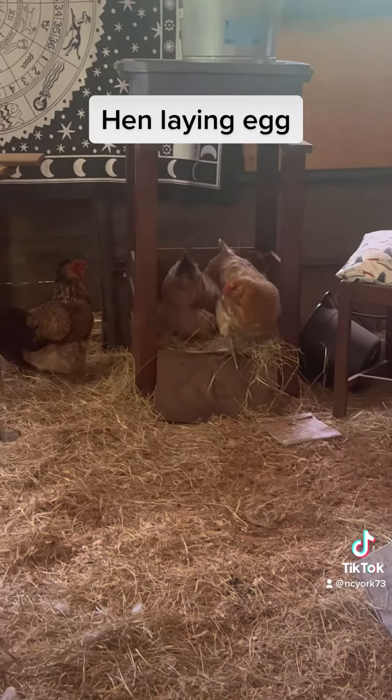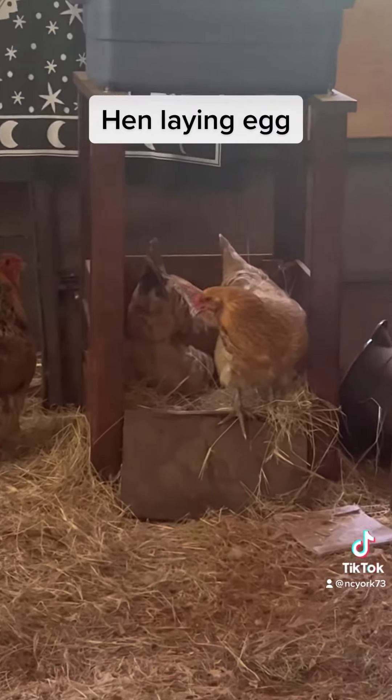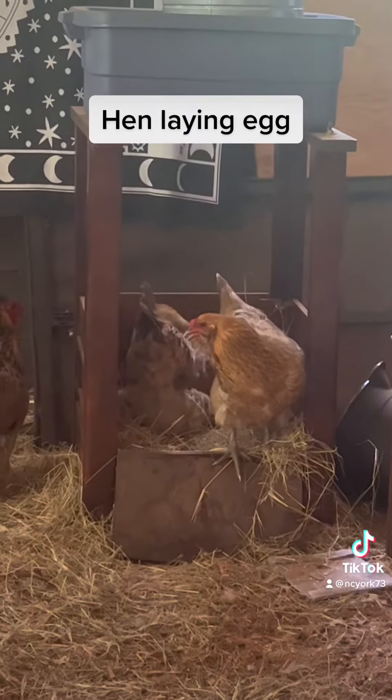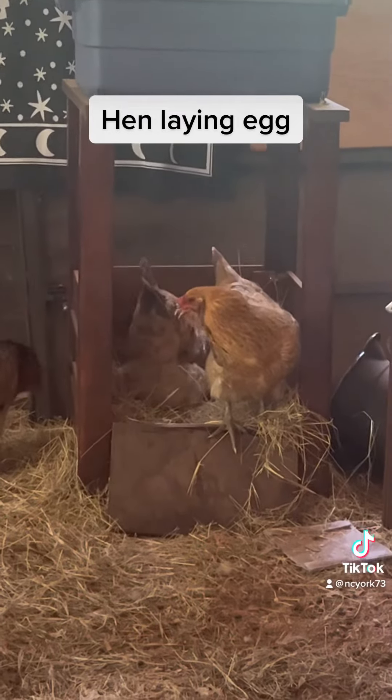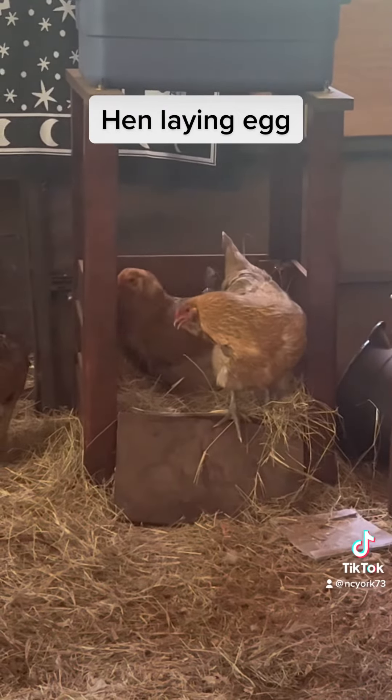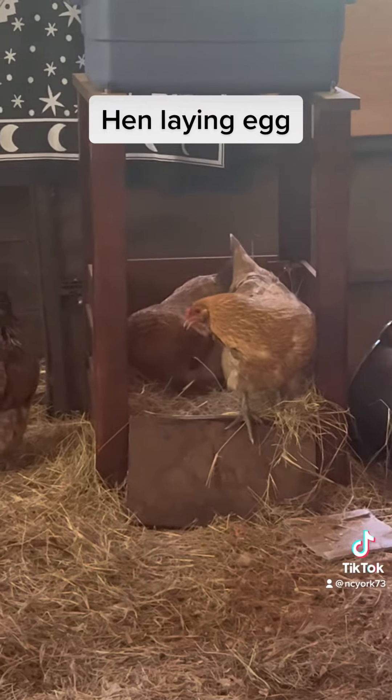Oh, somebody else needs to lay an egg too. Lookie there. Wow. I've never seen them in here before. I've had this set up for like many months now and they've never been in there. I'm so happy they finally discovered it.